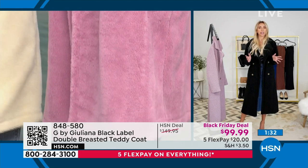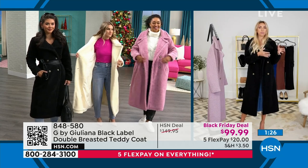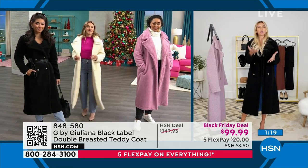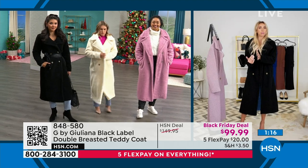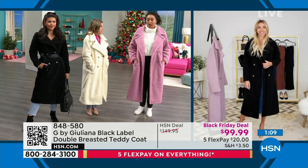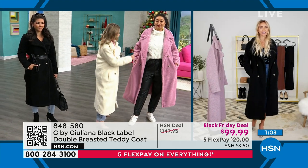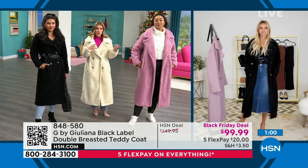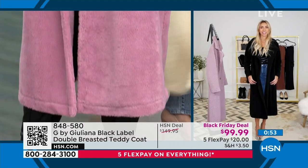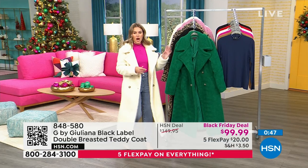I would say true to size or size down — especially if you're sometimes a small and sometimes a medium, then get the small. I have plenty of room to button mine up. Kenya, you're in the 1X and that looks great on you. You've got some little faux leather joggers on and a chunkier sweater, and you love that beautiful soft lilac pink. Did I get it right? Yes — lilac pink.